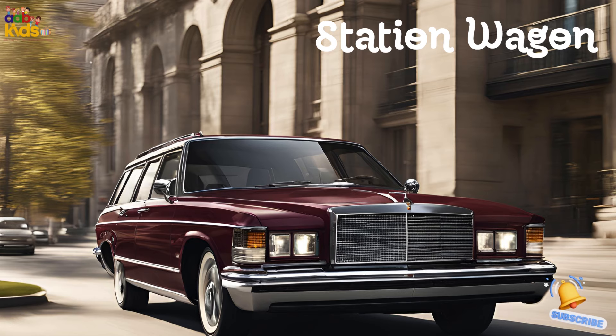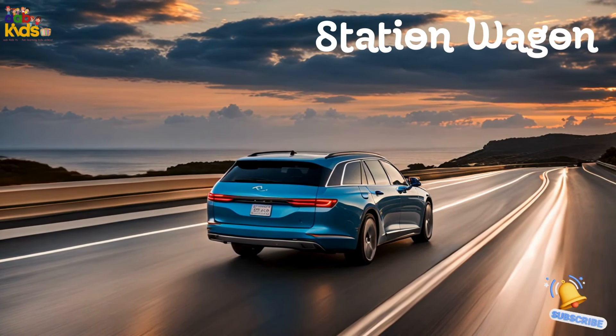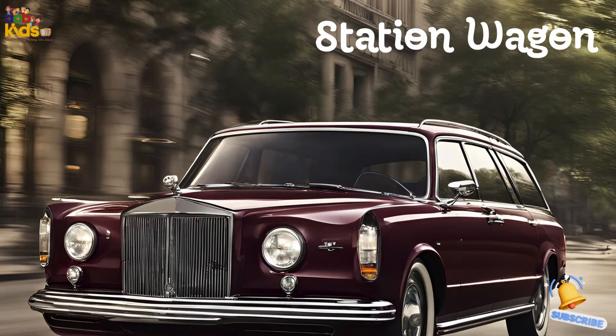Station Wagon. Meet the station wagon, the car with the extra-long body. It's got loads of space for passengers and cargo, making it perfect for family adventures. It's like a sedan with a backpack.